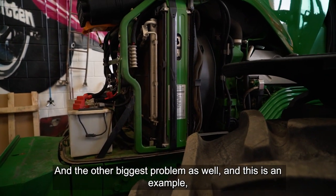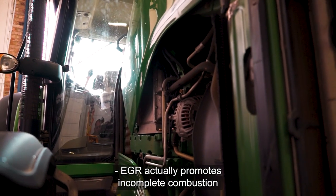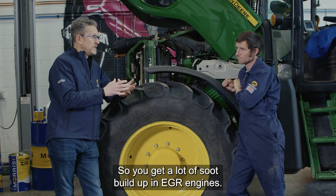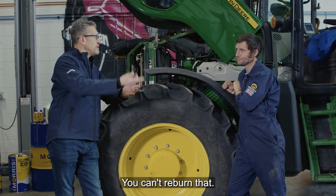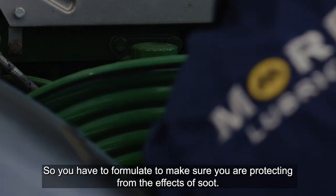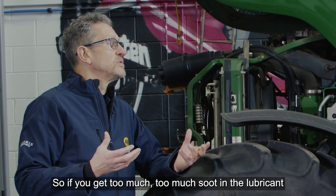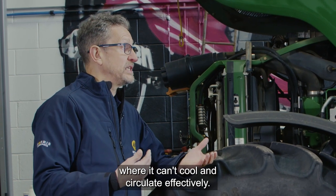The other biggest problem as well - this one here's got an EGR on it, exhaust gas recirculation. EGR actually promotes incomplete combustion in order to control NOx emissions. So EGR engines are very, very sooty - you get a lot of soot build up in EGR engines. I suppose it's sucking up its own exhaust gas, isn't it? Absolutely, you can't re-burn that. So soot is a big problem for these types of engines, so you have to formulate to make sure you're protecting from the effects of soot.